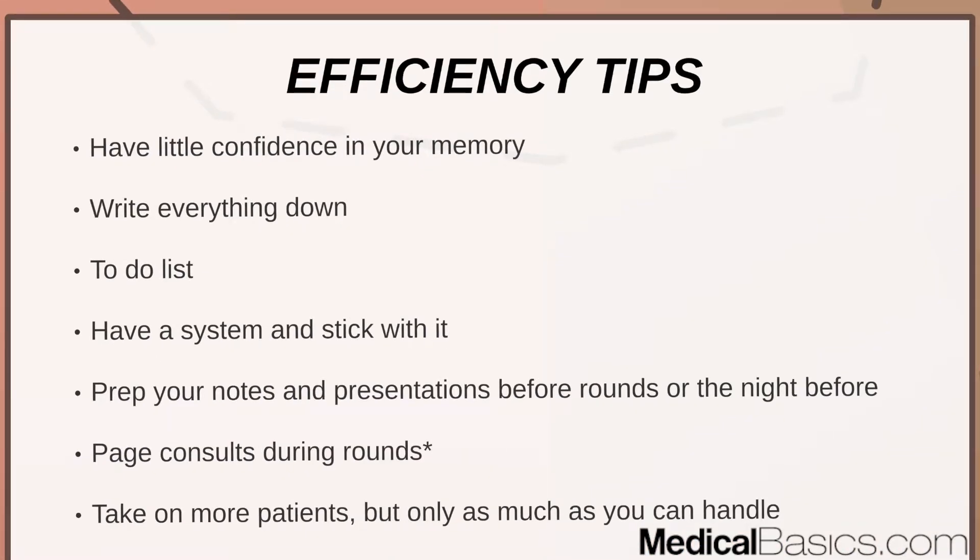To be efficient, always have a system that works for you. There will be a lot more to-dos — calling consults, putting in orders, writing notes, doing procedures — things you can't forget, especially as you juggle more patients. In third year you may have had one to three patients; now you're dealing with three to five. Have little confidence in your memory: write everything down, make a to-do list, and stick with your system.